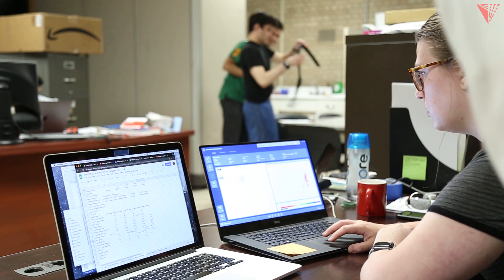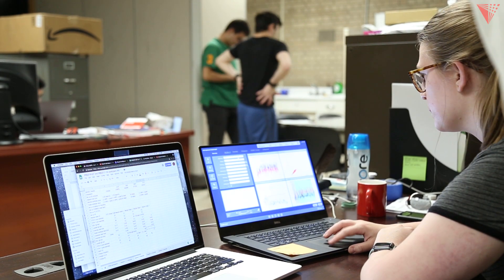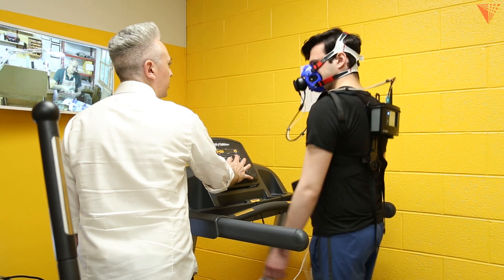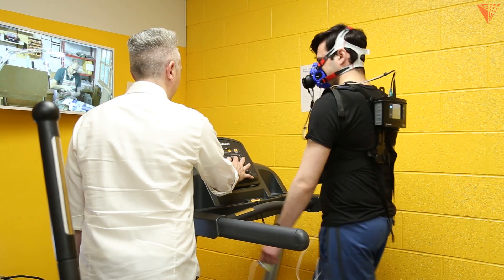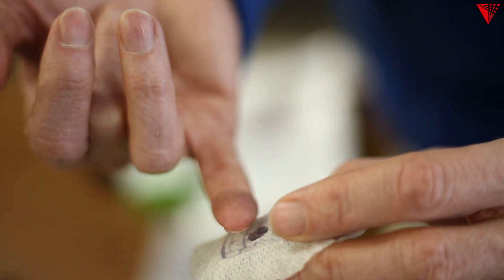The technologies used for managing diabetes have changed, and now the next step is the development of artificial pancreas systems. Our research is to provide the fundamental algorithms that are going to be necessary for the next generation of more advanced artificial pancreas systems.